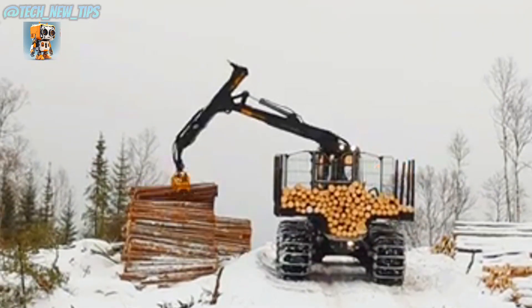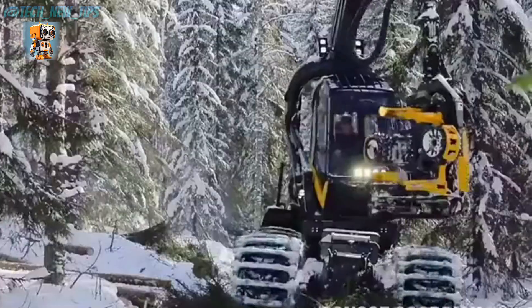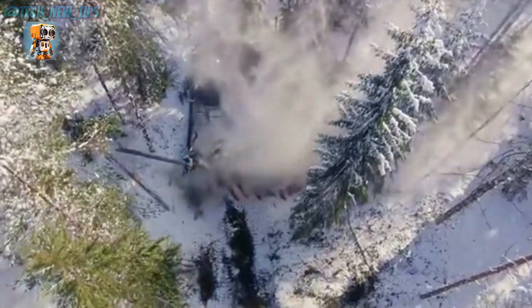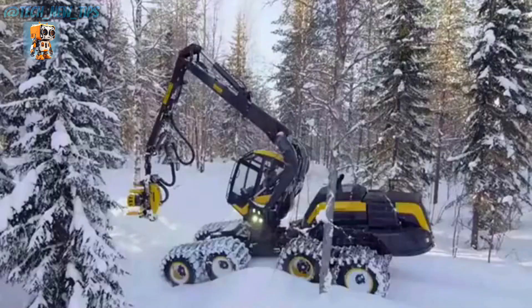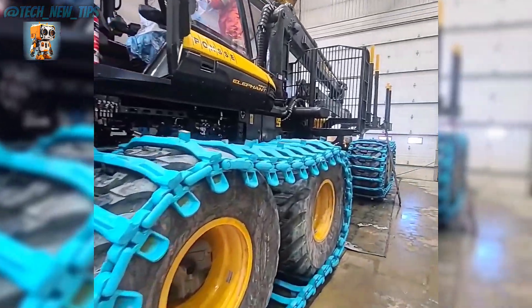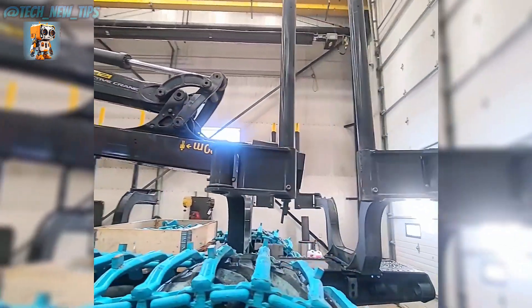No mud, no slope, no obstacle can stop this beast. With advanced hydraulics and an innovative suspension system, it handles the harshest terrain like a walk in the park. Equipped with a powerful and precise crane arm, the Elephant King ensures maximum efficiency in every operation. Every log is handled with care, speed, and unmatched accuracy.